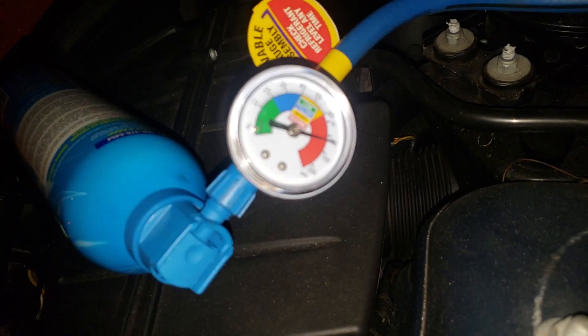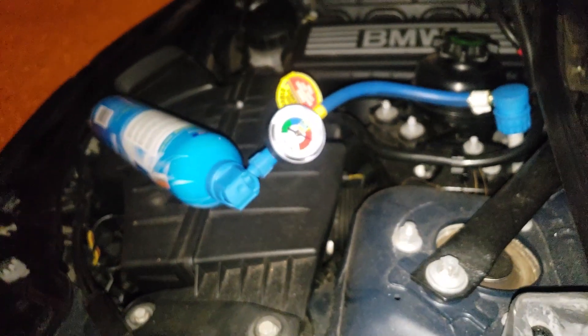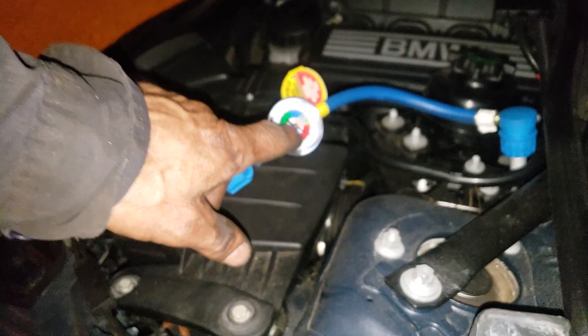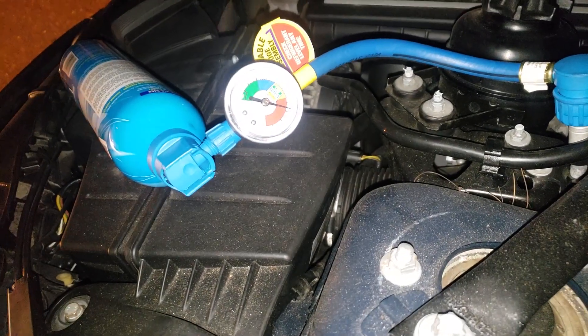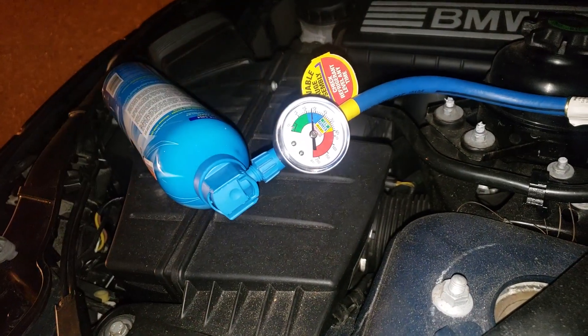I've never done this before. Start it up and start the AC. See if this is going to drop. You don't need to drop when you turn the AC off. What does that mean when it's running? You see how it's dropping? Yeah, the AC off.